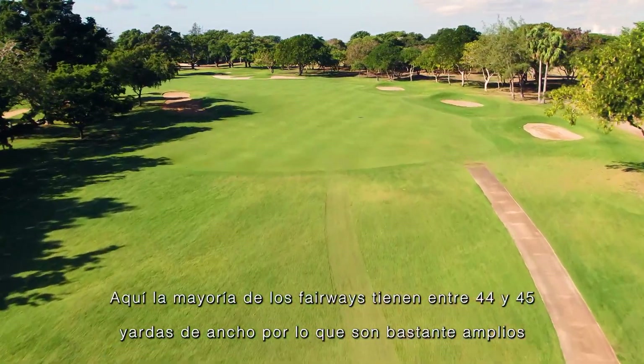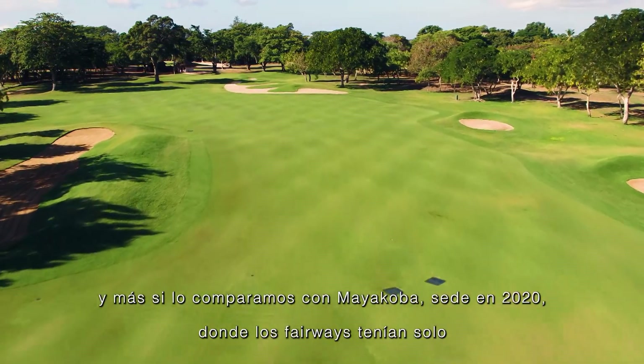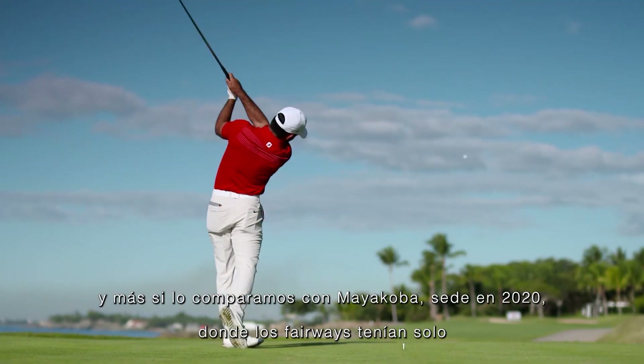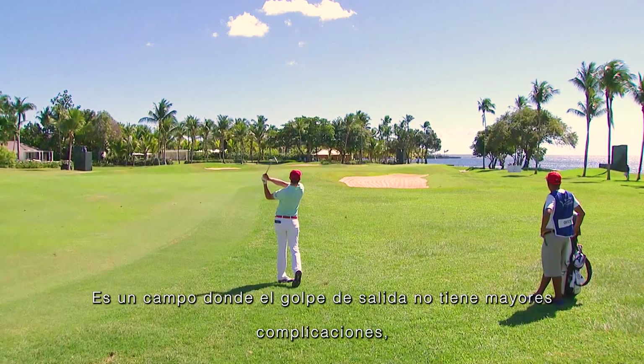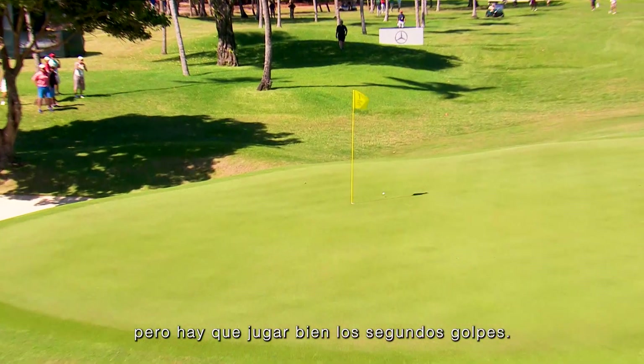The average fairway width here is about 44-45 yards wide, which is pretty wide open. Compare that to Mayakoba where we were in 2020 — the fairways were only 24-25 yards wide — so we're almost double the fairway size. The premium here is that for the most part it's a pretty straightforward driving course, but it's all about the second shot.